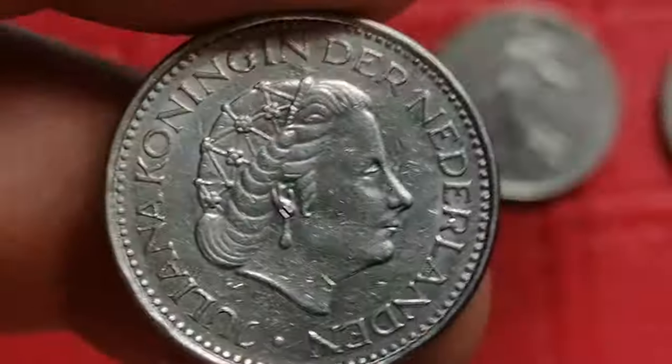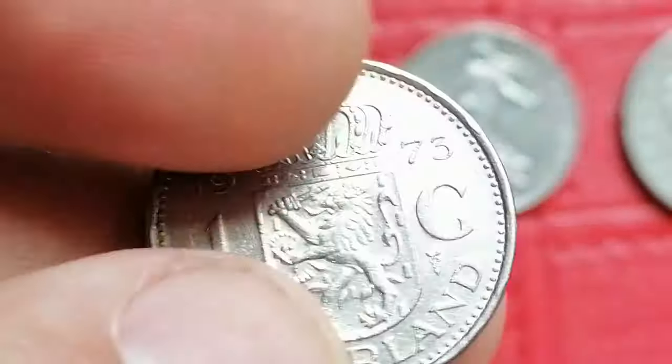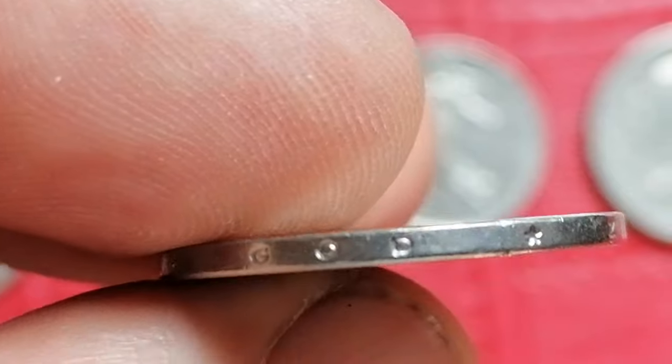The 1973 Juliana 1 Gulden issued by Netherlands. I'm not sure, but I think it is still legal tender in that country. In high uncirculated grades it typically values between eight to fifteen dollars.